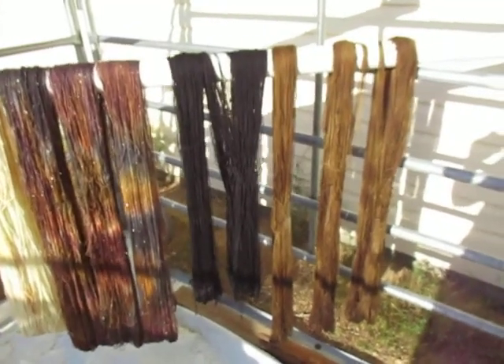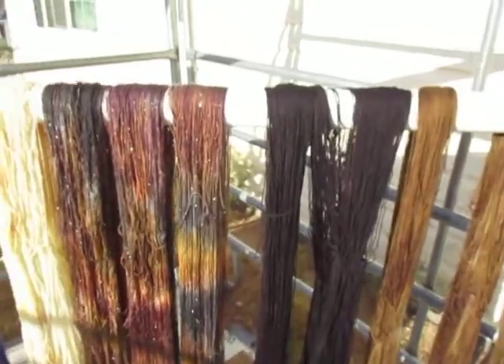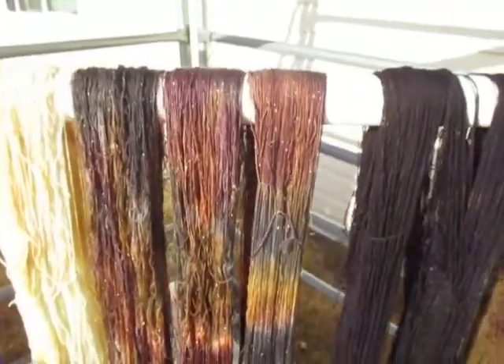Hi everybody, Yarn Fairy here. Just wanted to share with you yesterday's dyeing adventures because we have some extras and some fun stuff.